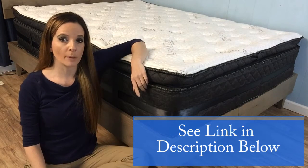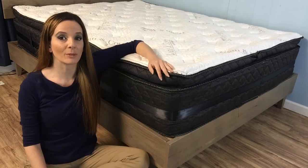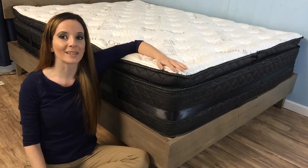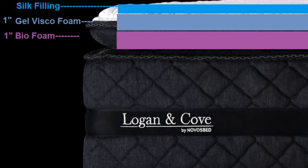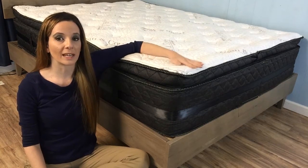Check out thesleepjudge.com if you want to learn more about how that works, and we'll put it to the test with our thermal imaging camera here in just a moment. The final one-inch pillow top layer is made of a biofoam blend of polyurethane and Canadian soy oil. Altogether, the pillow top is a little over two inches thick, and it really does feel nice.